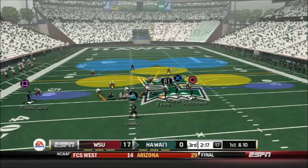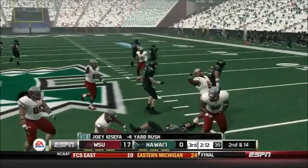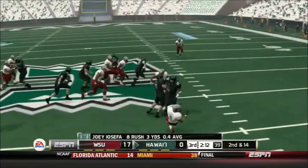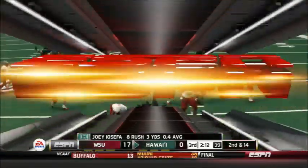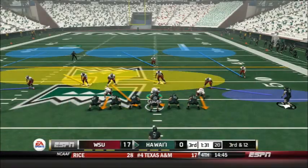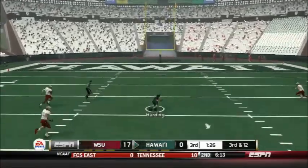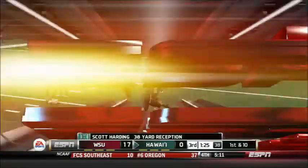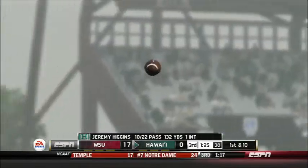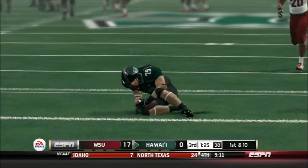Hawaii comes out after the punt — it's a pitch to Iosefa, who gets tackled for a 4-yard loss by Daquan Brown again. This guy's having the game of his life in his first ever career game. After an Iosefa 2-yard run it's now 3rd and 12 — Higgins goes deep and he's got Scott Harding wide open for a 38-yard reception — by far the biggest of the day for the Hawaii offense. A great job by Harding to lay out and make that catch.